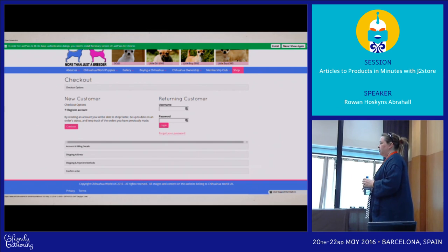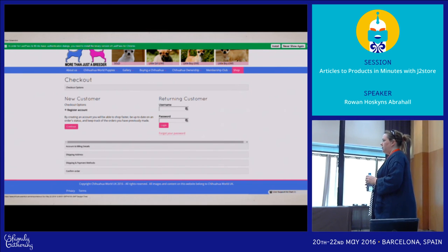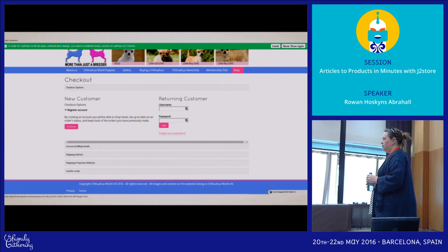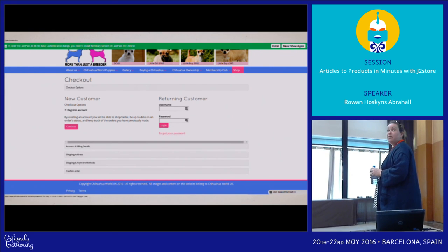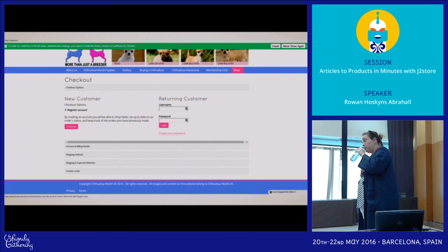I'm a huge fan. I'm just going to test it with thousands of products and see what it looks like. It flies on PHP 7 as well — much faster.